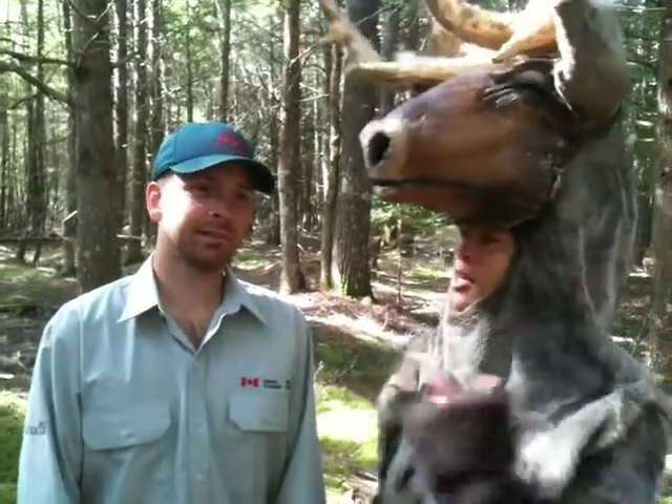Hey, this is Boo, and I'm in Nova Scotia. I am in Kedjemkujik National Park and National Historic Site of Canada.